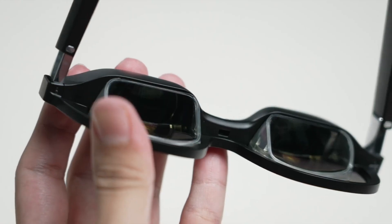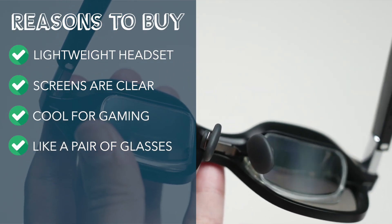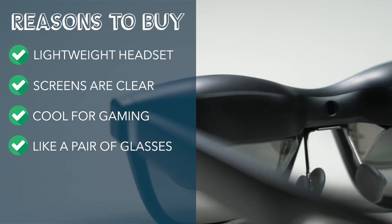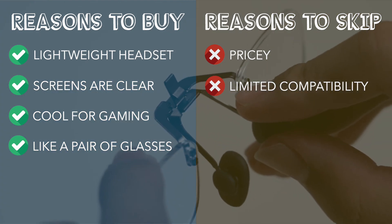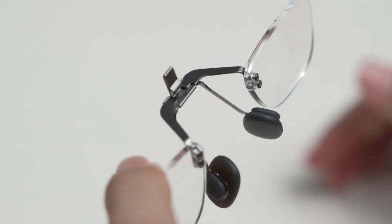So let's recap. Reasons to buy: simple, lightweight headset; screens are extremely clear; cool and futuristic gaming experience; look like a normal pair of glasses. Reasons to skip: pricey; limited compatibility without the Beam. That's it for this review. Thanks for watching.